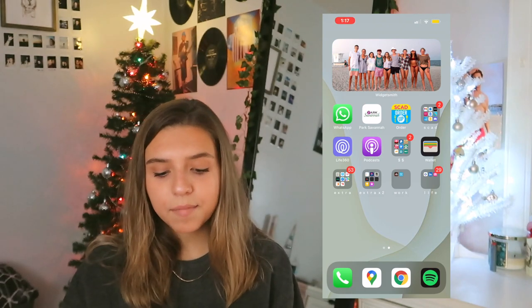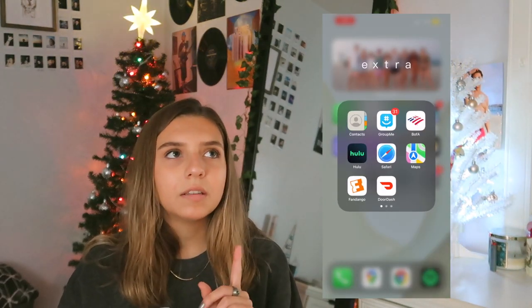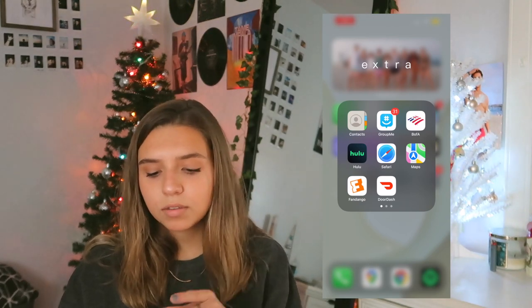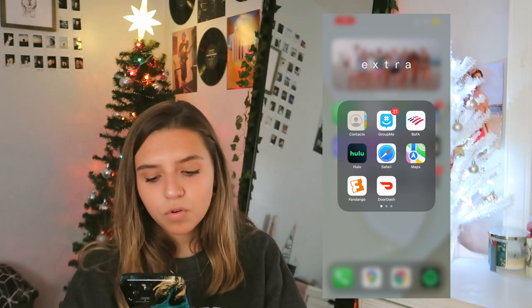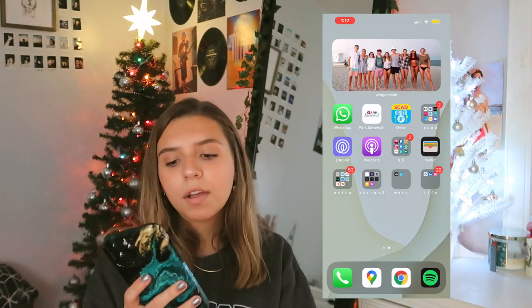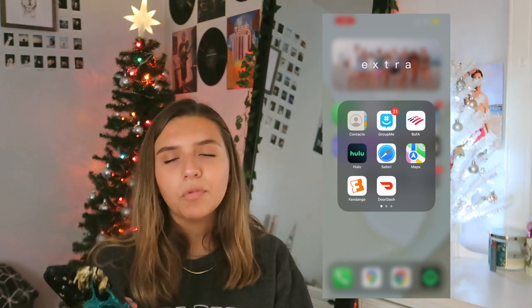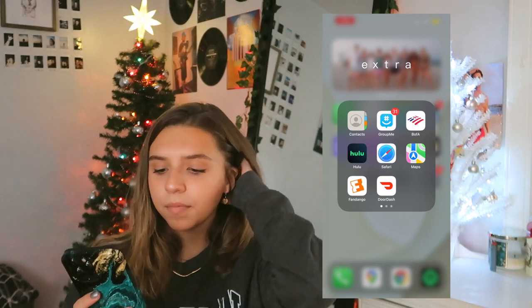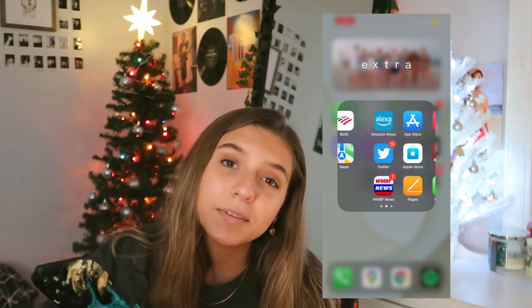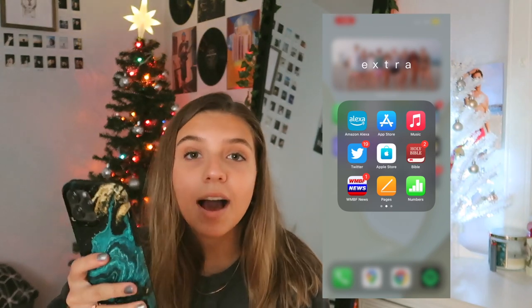So then I have Wallets and then I have my extra folder. Here I have Contacts, GroupMe which is another group chat app, Bank of America, Hulu, Safari. I use Google Chrome so I don't really use Safari. Same with Maps — I use Google Maps. Fandango, which is a movie theater ticket app where you can just buy and purchase tickets. Super easy. And then I have DoorDash, Amazon, Alexa, the App Store, and Apple Music. I use Spotify, but sometimes I use Apple Music. I have both.